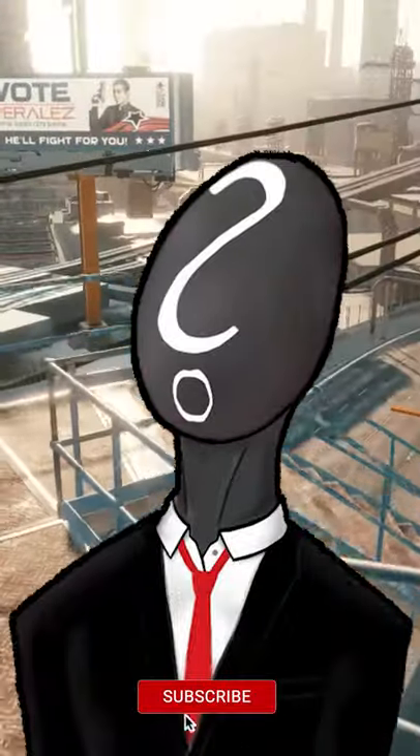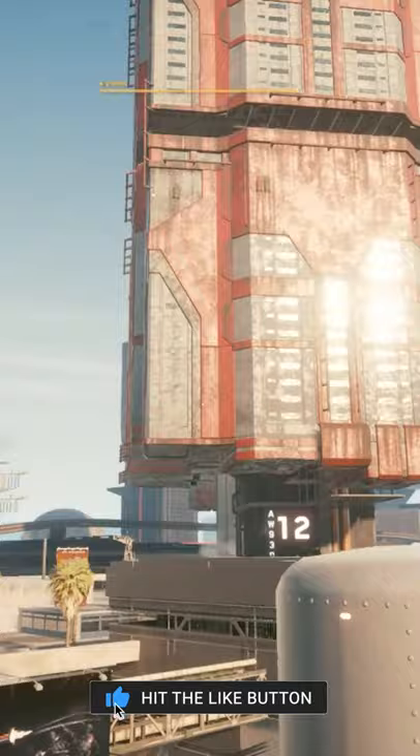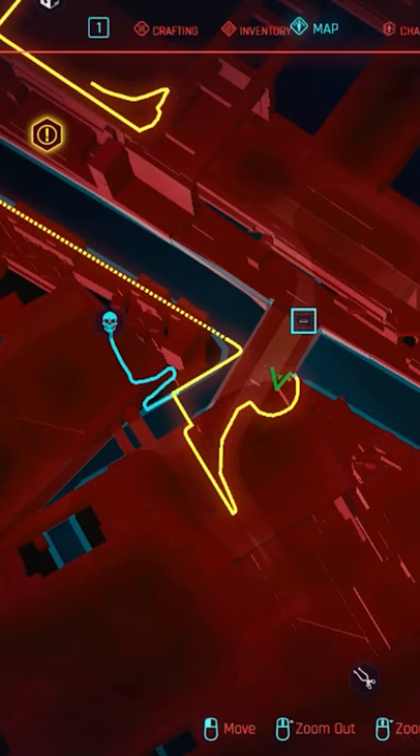Hey Kamenchoom, your random YouTuber here with another Cyberpunk 2077 video. Today I want to share with you some legendary gear I found in the northern side of Watson. If you are in need for some high quality dark pants, I've got good news for you. Just go to the location I show you on the screen near the quick travel point for the docks.